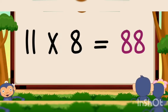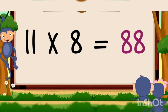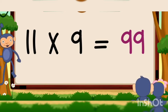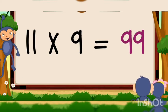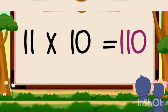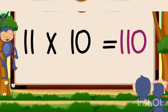11 eights are 88, 11 eights are 88, 11 nines are 99, 11 nines are 99, 11 tens are 110, 11 tens are 110.